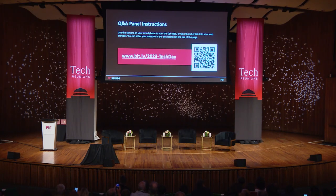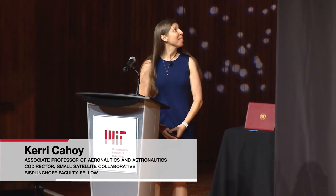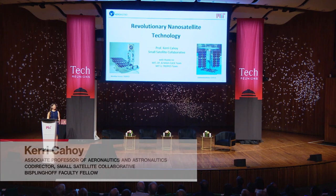Please welcome to the stage MIT Associate Professor Keri Cahoy. Good morning, everyone, and welcome. I'm excited to be here today to talk about revolutionary nanosatellite technology.